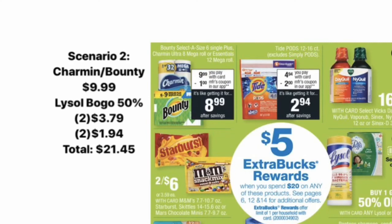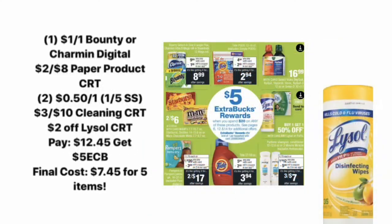If you're not interested in Tide but do want to do this deal, you could go with scenario two. Pick up either Charmin or Bounty for $9.99, then four of the Lysol products again — buy one get one 50% off — so two will be $3.79 and two will be $1.94, bringing your total to $21.45. Then use a $1 off Bounty or Charmin digital coupon, a $2 off $8 paper product CRT, two $0.50 Lysol coupons from the January 5th SmartSource, a $3 off $10 cleaning CRT, and a $2 off Lysol CRT. That leaves you paying $12.45, then you get back the $5 Extra Care Buck, making your final cost just $7.45 for all five items.